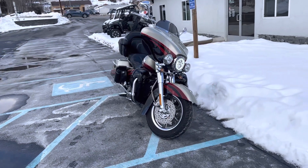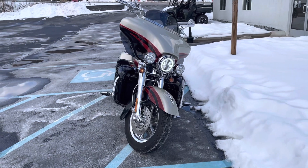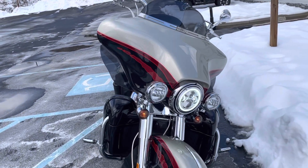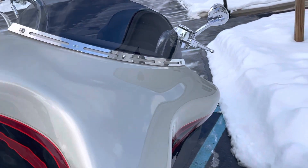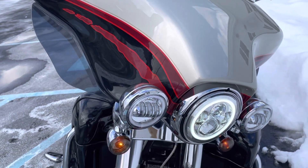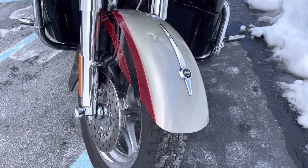Hello, Josh here at Kissel Motorsports, and it is January 26, 2022. Freezing cold outside, but we're going to get a video here of this 2006 Harley-Davidson Screaming Eagle Ultra Classic Electric Rod — 33,000 miles, but immaculate.